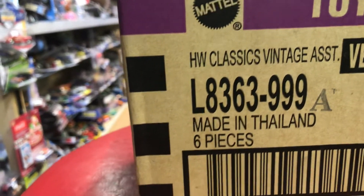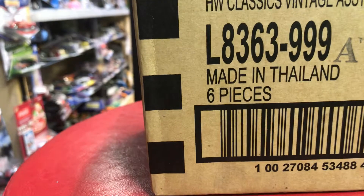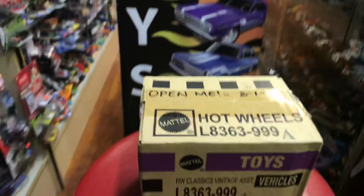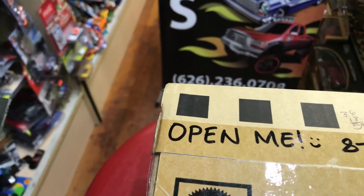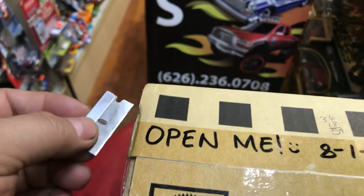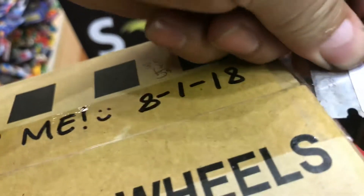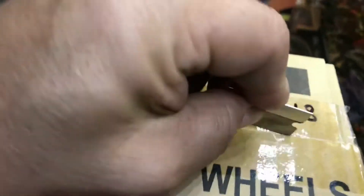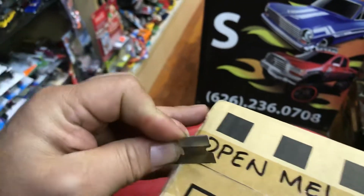Hot Wheels Classics Vintage Assortment, L8363-999A, made in Thailand, six pieces. Let's open it up — it says 'Open Me,' so let's check it out. Safety first, everyone — use a knife or whatever you think is sharp enough, but I don't encourage kids to do this; let the adults do it.